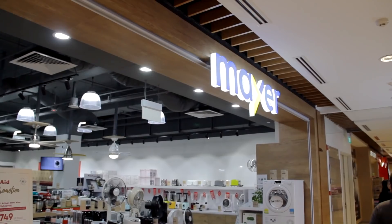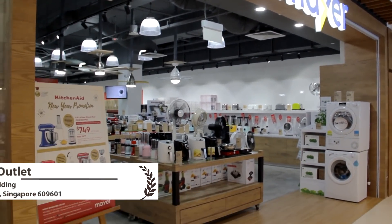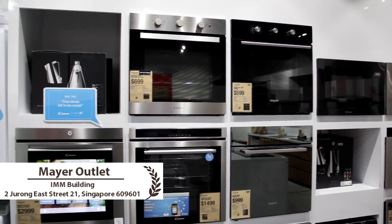Hi guys, I'm here at IAMM right now to check out Mayer's showroom to see what ovens they offer. I'm actually renovating a kitchen studio for my baking channel, so I'm very excited to see what types of oven they offer. Let's go and check it out.